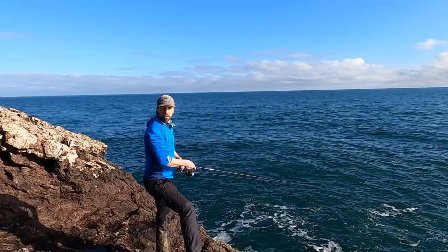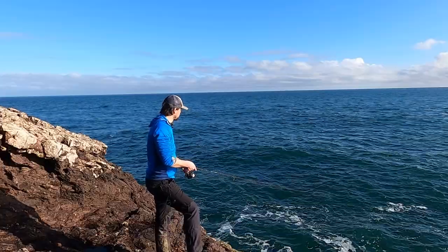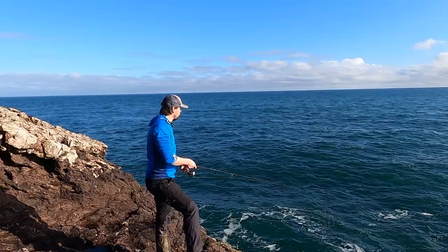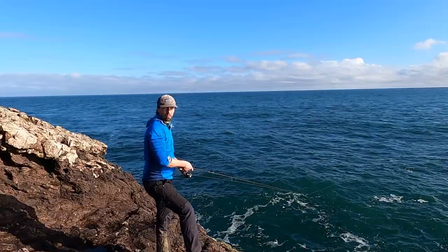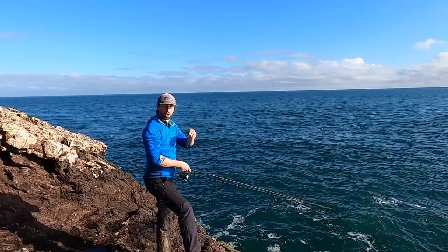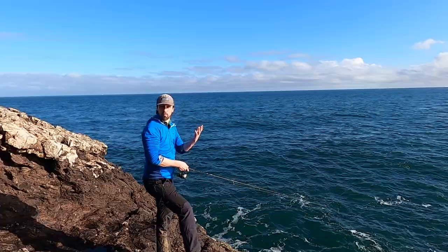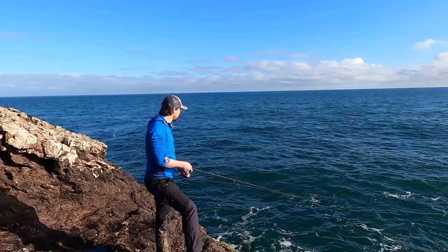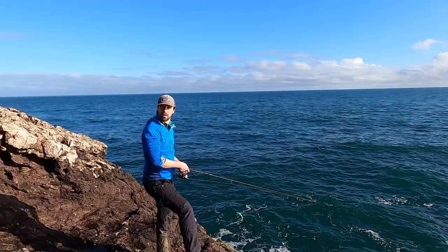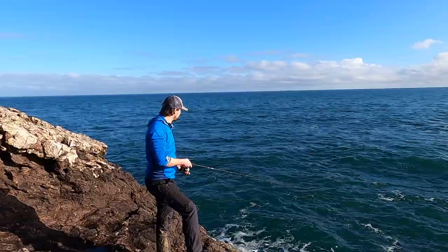Soft plastics need to sink at the right rate - that's part of the trick with using them. If the fish aren't on the bottom - and sometimes even if they are - they're only looking above. You can see the shape of a pollock: their bottom lip comes out and they're used to feeding from underneath, so they'll attack the bait. If your lure sinks too quickly then you're unlikely to catch them, and sometimes just changing out by a few grams can make quite a bit of difference.